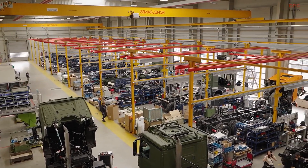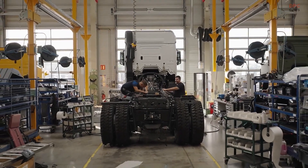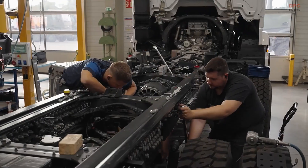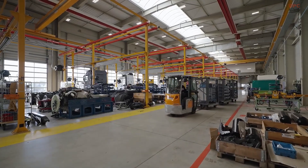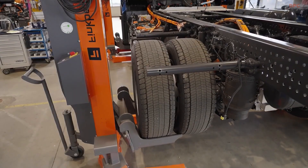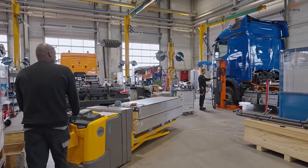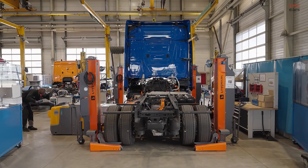Vehicles begin their life at the Wörth plant and are then transferred to Molsheim or partner sites for customer-specific modifications. These include wheelbase changes, extra axles, frame reinforcements, cooling systems, cab swaps, and heavy-duty couplings. By relying heavily on series components, the trucks stay serviceable at workshops and ensure spare parts are readily available.